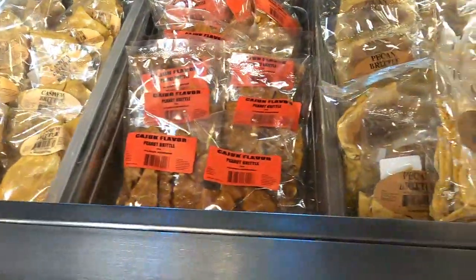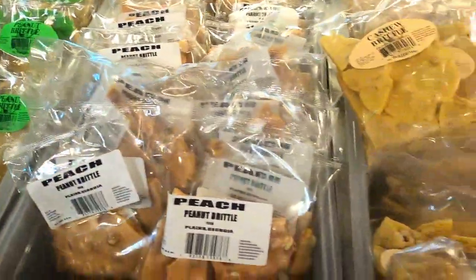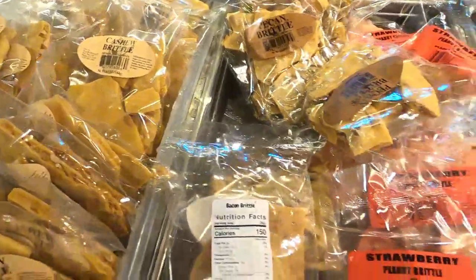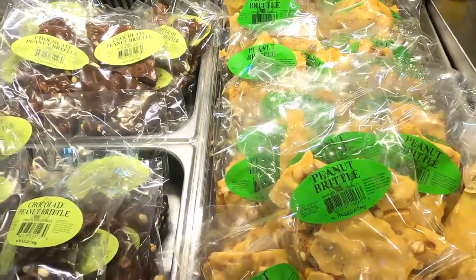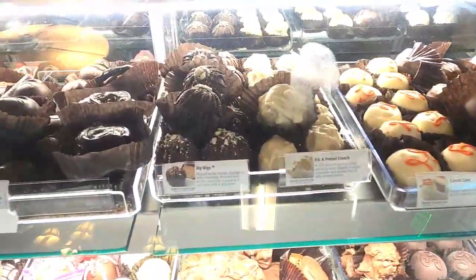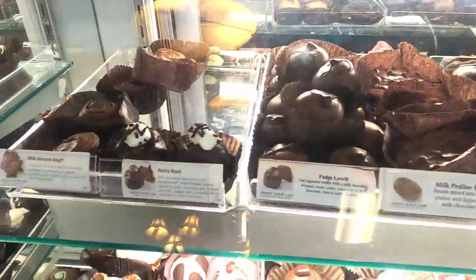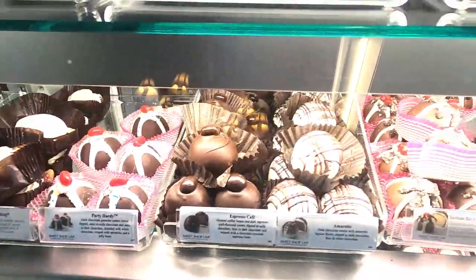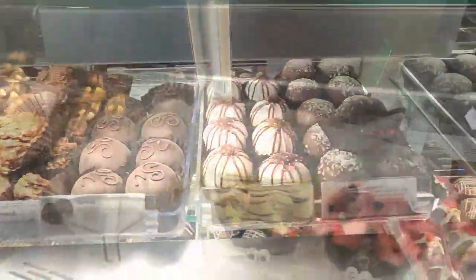If you've got a sweet tooth, this is for you. This is their brittle bar — it has cashew, Cajun, pecan, peanut, peach, strawberry, and chocolate peanut brittle. And here we find their homemade chocolates and bonbons. I could really kick myself because I didn't get any to take home. If you're a chocolate lover, you're gonna have a tough time walking past this case.